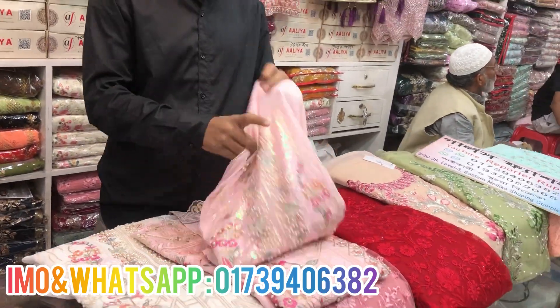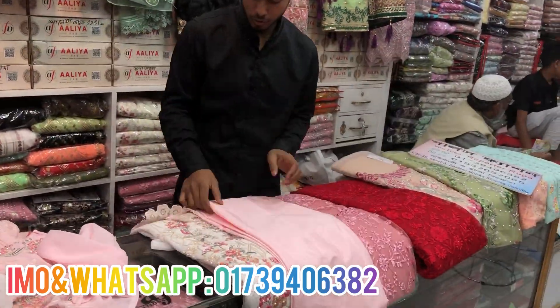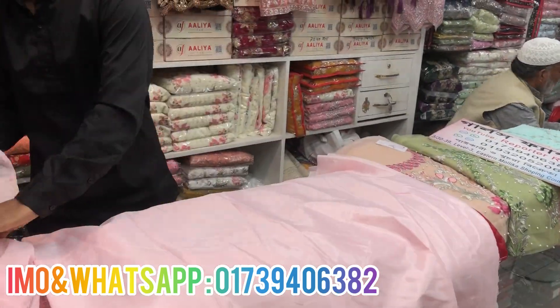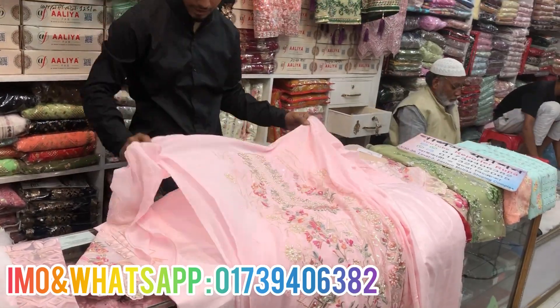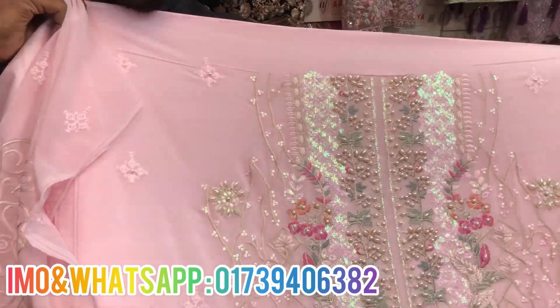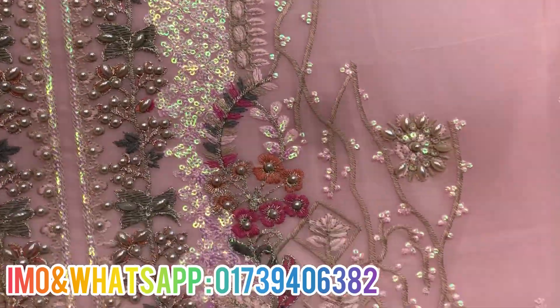Okay. So, this dress is the Giorgette Fabrics. This is the original Indian four-piece product. This is the original dress. This is the design. This is the ETH collection — full body, all over.